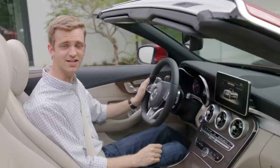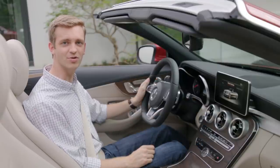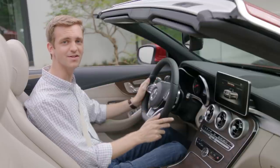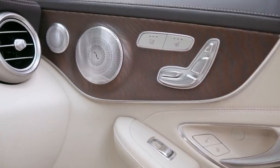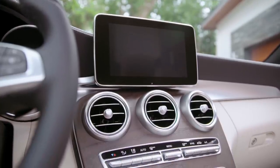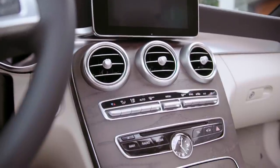Even the automatic climate control was designed specifically for the C-Class Cabriolet, with a special program that adapts to the airflow when the convertible top is down. A variety of colors and interior trim choices is available, including the standard natural grain brown ash wood with an analog clock in the dashboard.